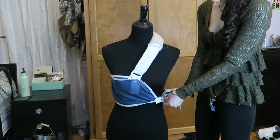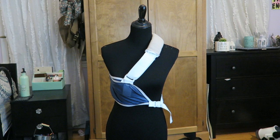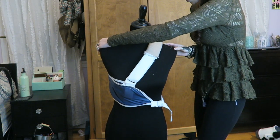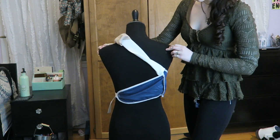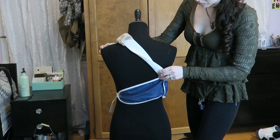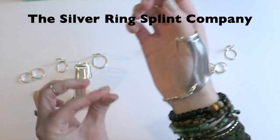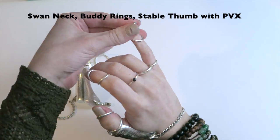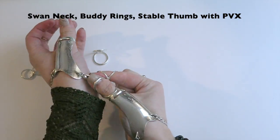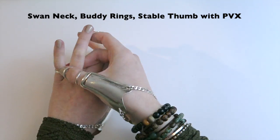And of course we have a sling — because who doesn't need a sling lying around? This one is just a regular pediatric sling; I got it from the ER. The most important part is that it does have the buckle around the waist so it immobilizes the shoulder. Moving along to hands! I wear silver ring splints from the Silver Ring Splint Company. I use a combination of swan neck rings, buddy rings, and their stable thumb splints with the PVX and bracelets attached. I absolutely love my silver splints.